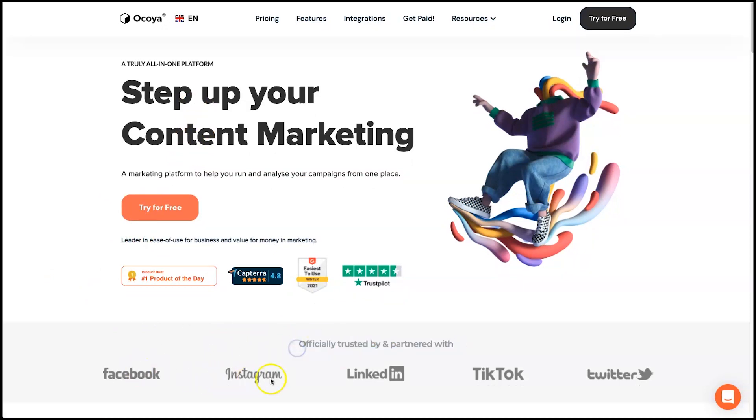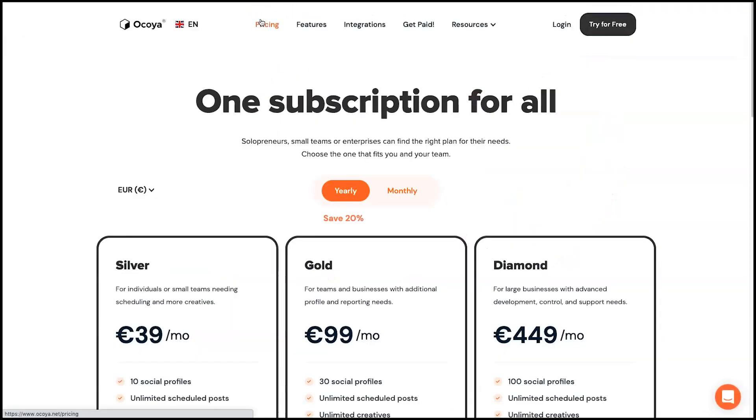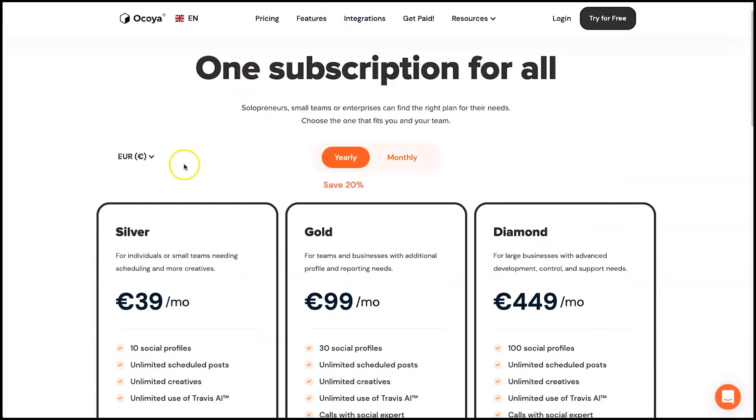Second, I want to show you that Akoya is officially trusted by and partnered with Facebook, Instagram, LinkedIn, TikTok, and Twitter, so you can schedule posts on these platforms without any issues. A lot of other tools face problems because they're not officially partnered, so that's really good to see. Finally, I want to show you the pricing before I get into the lifetime deal.